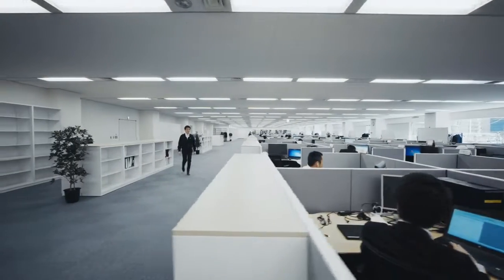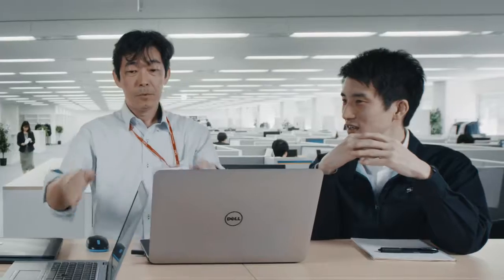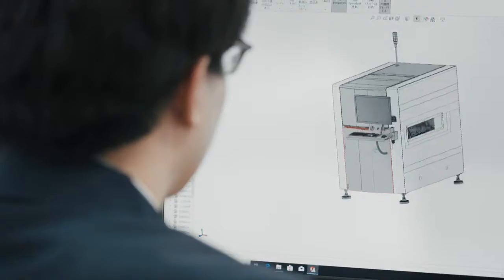In Saki's Research and Development Center, visionary experts constantly explore new ideas and future technologies. Elite engineers develop and refine unique 2D, 3D and x-ray inspection machines.